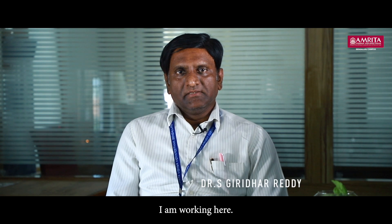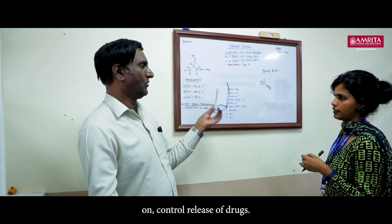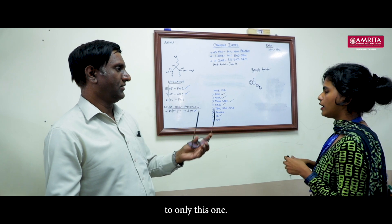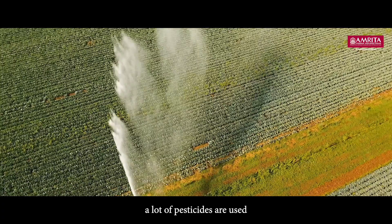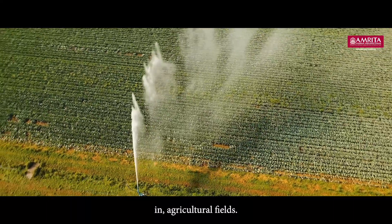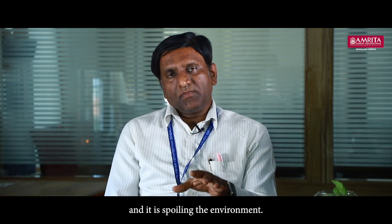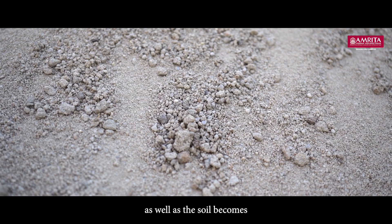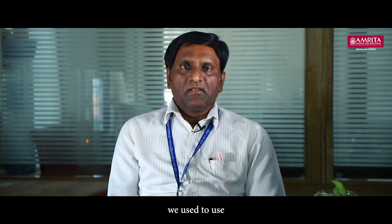I am Dr. Giridhar Reddy, Chairman of Physical Sciences. We are working on controlled release of drugs, but we don't want to limit ourselves to only this area. Nowadays, a lot of pesticides are used in agricultural fields to get good crop yields, but they are spoiling the environment, causing water pollution, and making the soil highly infertile.